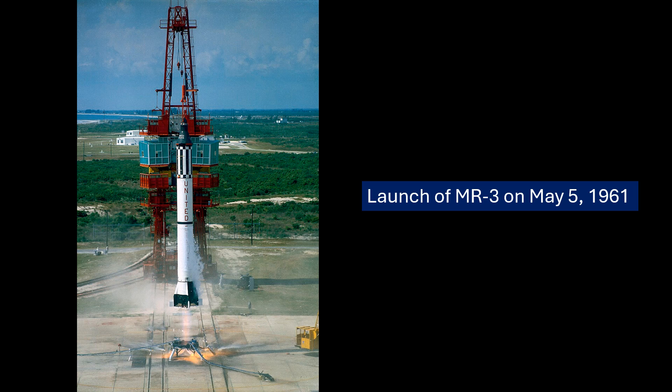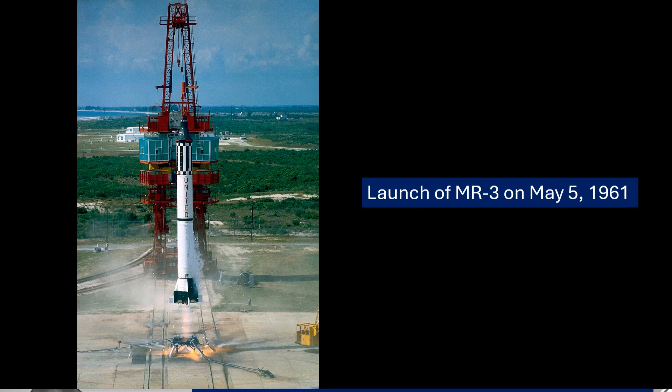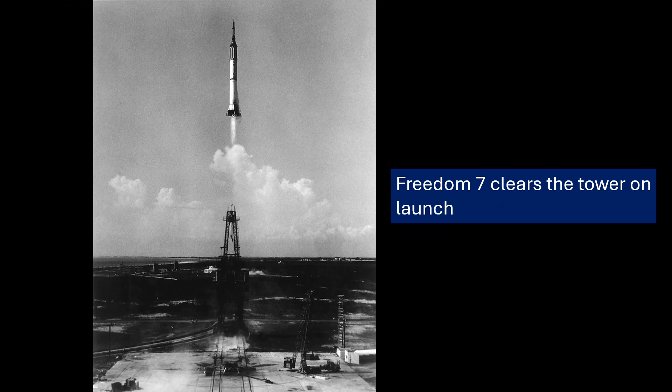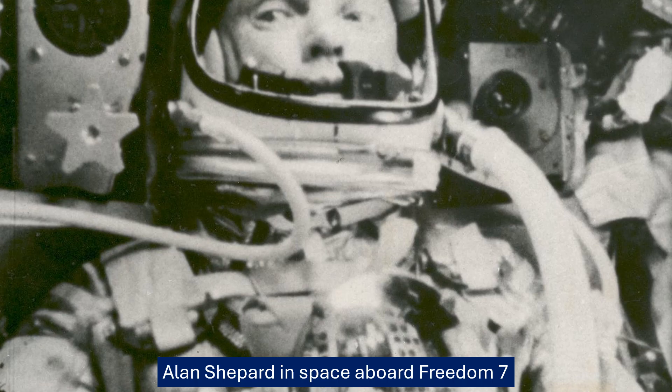Freedom 7 was a truly groundbreaking mission — the first time an American had gone into space. It proved that an American astronaut could handle the extreme conditions of spaceflight: the G-forces during launch and reentry, the weightlessness. It also generated a wealth of data about how the Mercury capsule systems performed in actual space conditions — essential for modifying designs, improving procedures for subsequent Mercury missions, and paving the way for longer flights and more complex orbital maneuvers. Yes, the Soviets had already done an orbital flight, which took some of the shine off internationally, but Freedom 7 was still a huge step for the U.S. space program.